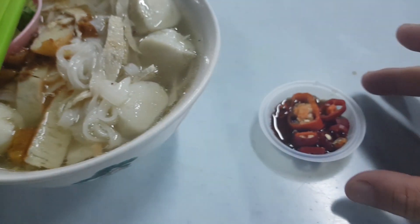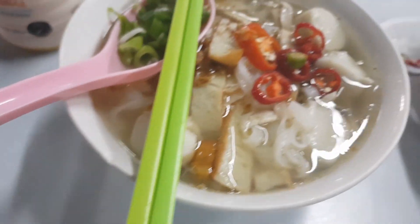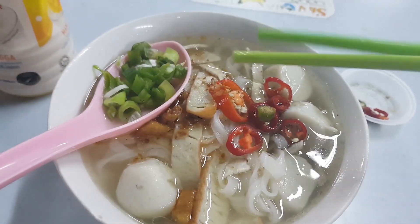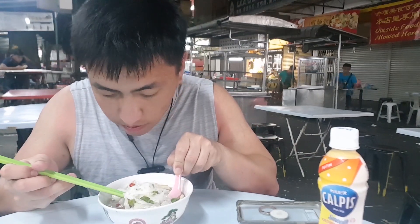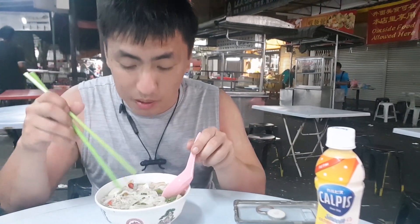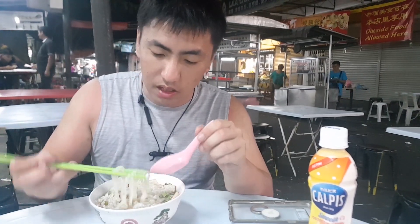I think I'm supposed to add in the chili. I'm not sure if I did it wrong. I'm going to mix it up and let's give it a taste. There do not appear to be any surprise bean sprouts. Let's give the noodles a go.